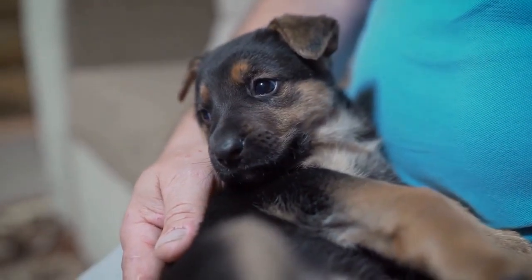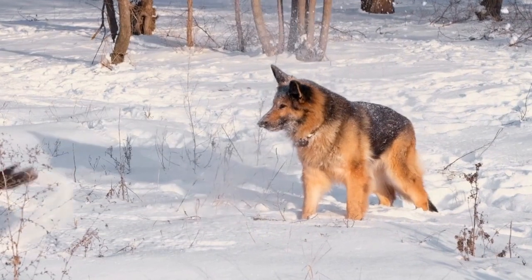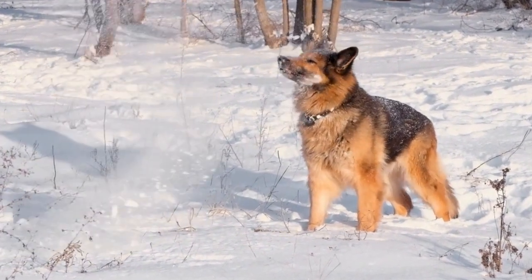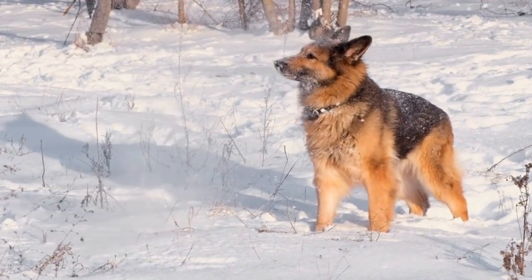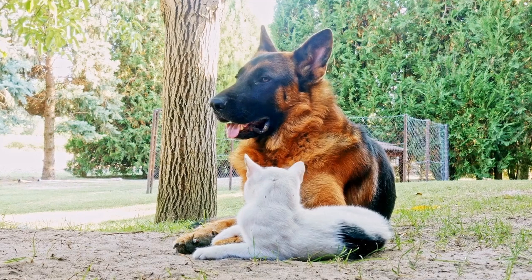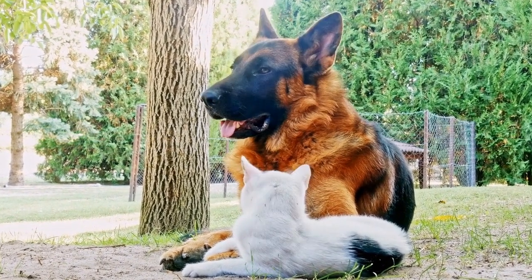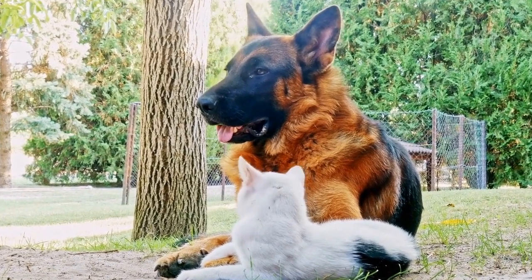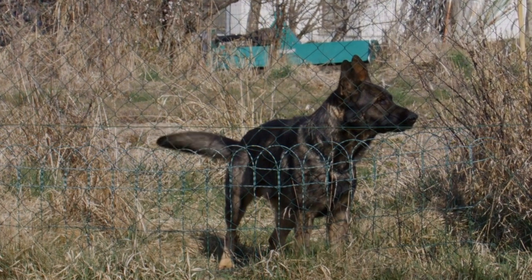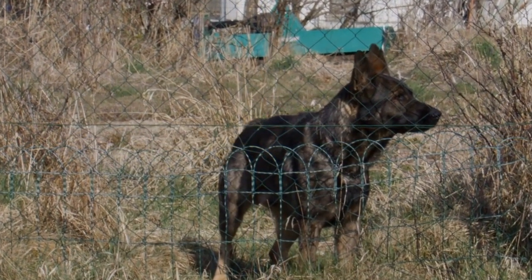German Shepherd vs. Alaskan Malamute — Size and Strength Test. If you are a dog lover or considering getting a new furry friend, you may have come across the German Shepherd and the Alaskan Malamute, two popular breeds known for their strength and impressive size. While both breeds possess their own unique characteristics and charm, it is interesting to compare them in terms of size and strength. In this video, we will delve into the world of the German Shepherd and the Alaskan Malamute, exploring their physical attributes, capabilities, and differences.